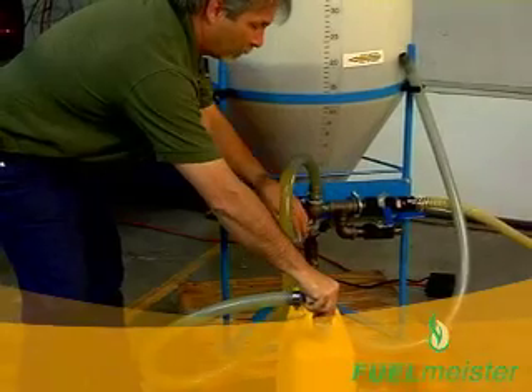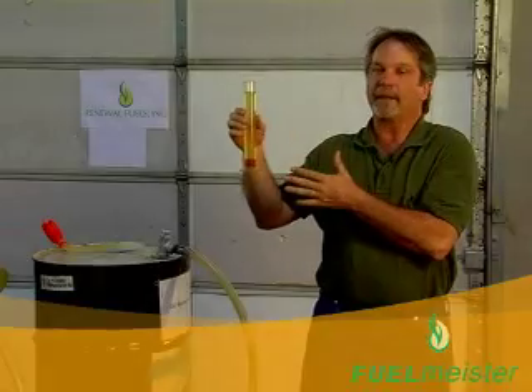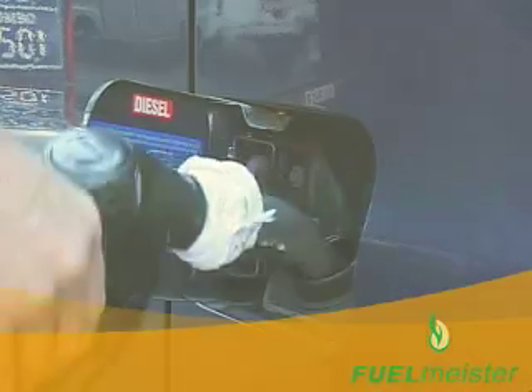Used by hundreds of individuals just like you. 100% biodegradable and non-toxic. 60% less net carbon dioxide. Save hundreds of dollars at the pump.